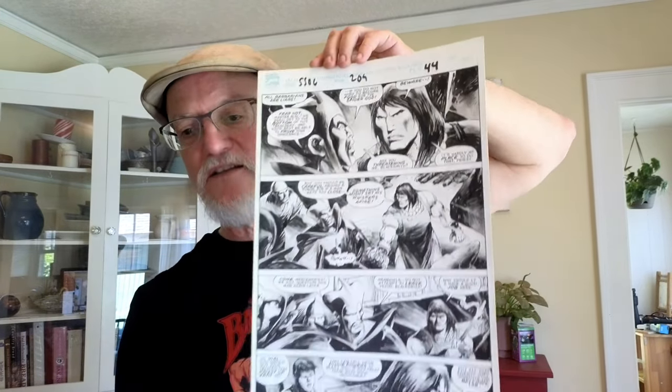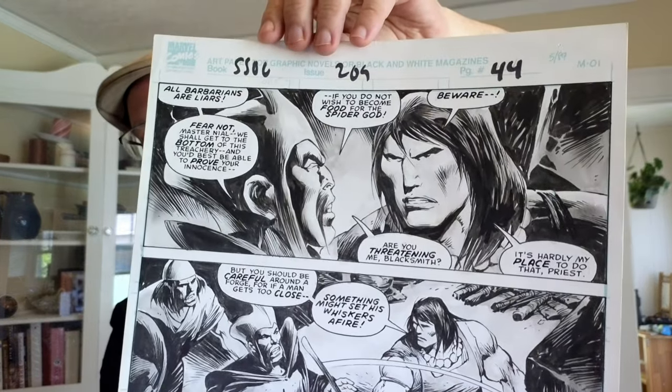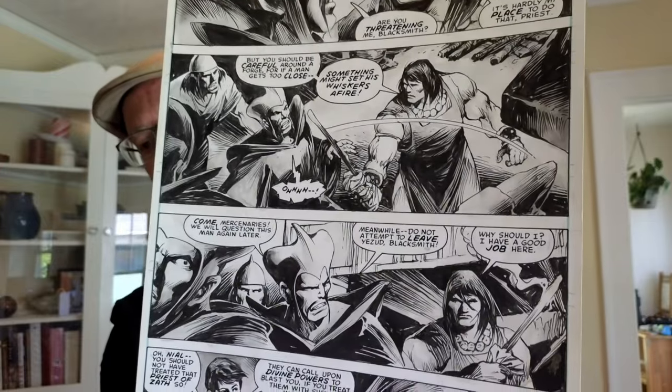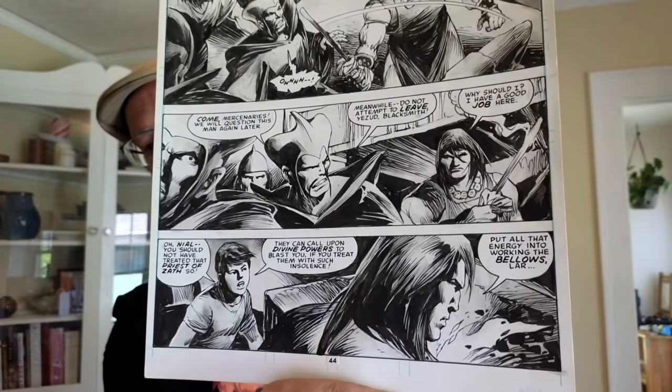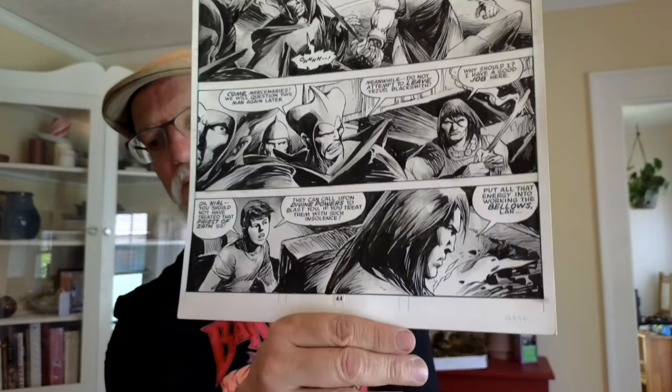Here's another favorite: from Savage Sword of Conan 209, where John Buscema returned to the magazine as did Roy Thomas near its end. This is inked by E.R. Cruz, who does a beautiful inking job. It's mostly a conversation, although Conan does threaten someone with a sword, but I just love Cruz's inking style here over Buscema's always-excellent base artwork.